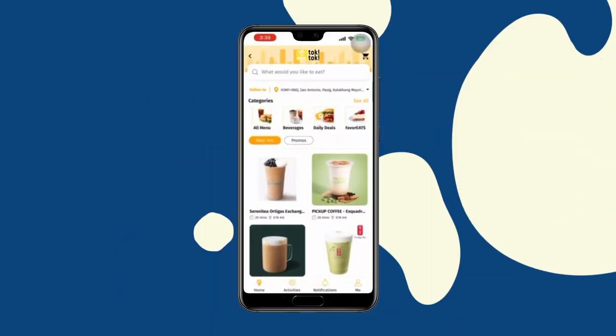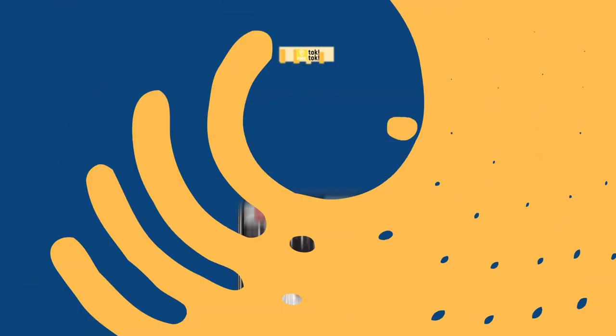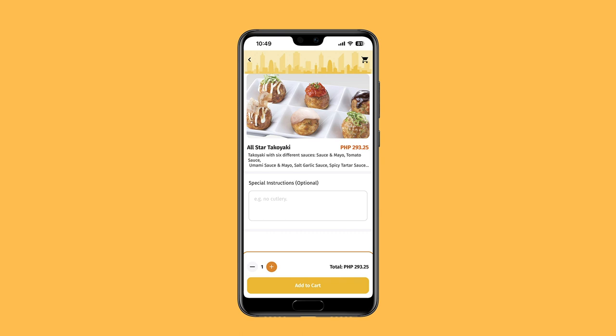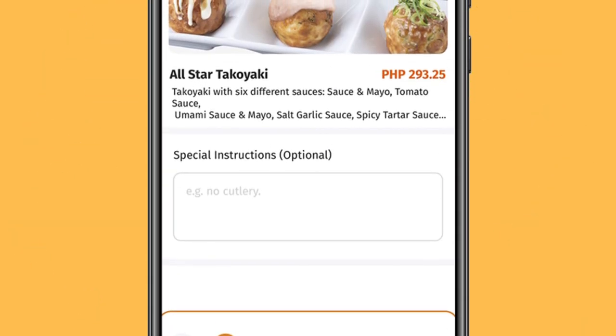You may now choose your desired food and merchant you want to avail. Click the item you wish to avail, then click Add to Cart. Customers may also option to add notes to the driver.